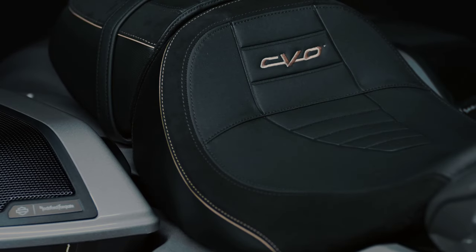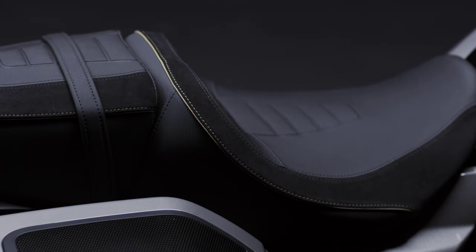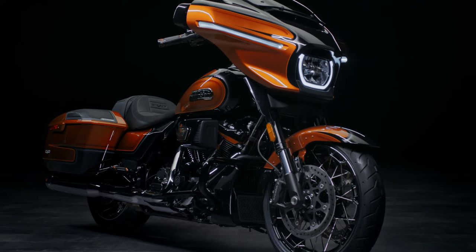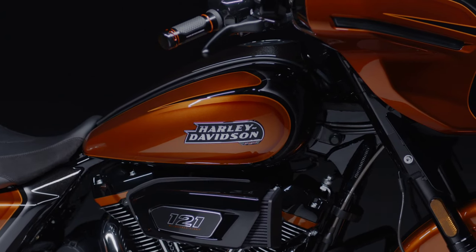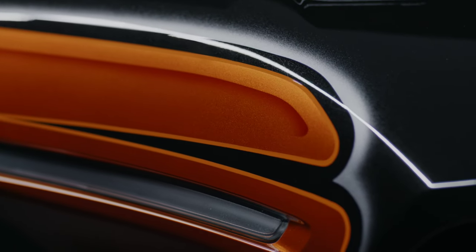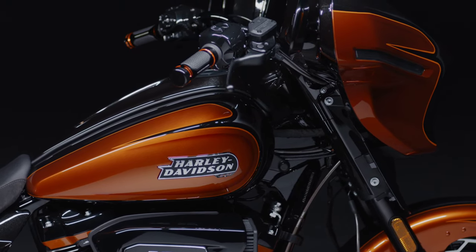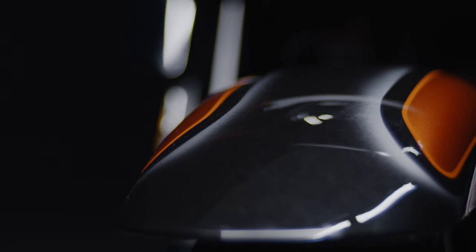The all-new CVO Road Glide model fairing presents an aggressive update to the classic Road Glide shark-nose design, with more surface tension and the definition of a well-trained athlete. In examples of design flow, the aft edge of the new fairing relates to the fuel tank shape, and the edge of the lower portion of the fairing to the front engine cylinder. A single LED headlamp has a wide, horizontal shape and appears to have twin elements, recalling a key feature of all previous Road Glide fairings.